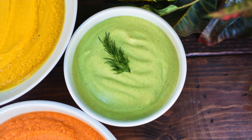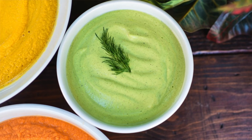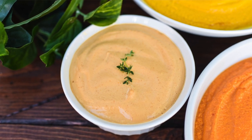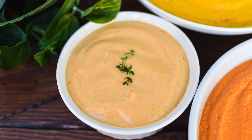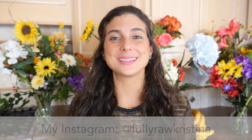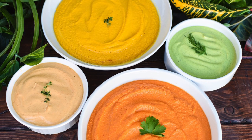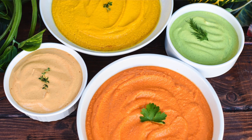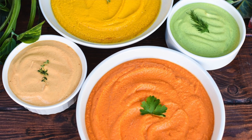These soup recipes, especially in the winter, will help to bring about a sense of comfort for you. They're easy and smooth to digest, they'll help to get things moving, and all around they give you energy and they give you life. They just make you feel good. All of the ingredients in these soups are extremely powerful and nutritious for your body, and they are perfect to share with your friends, family, and loved ones.